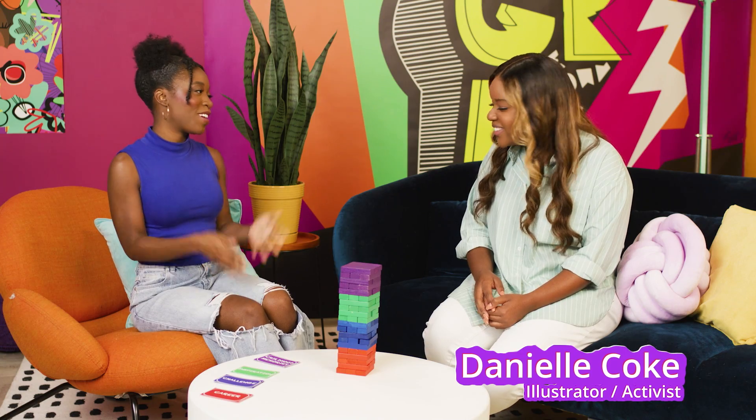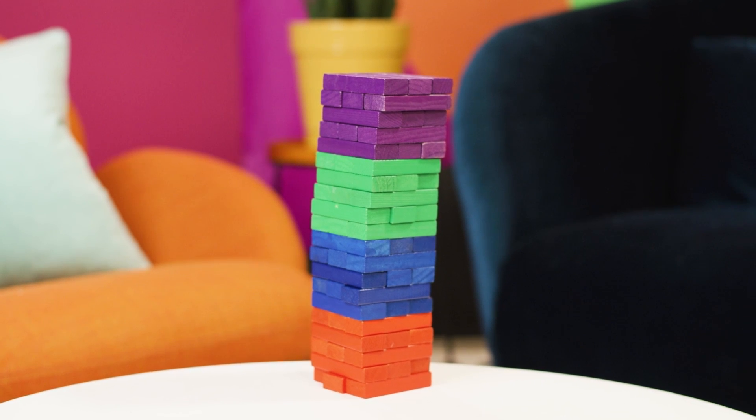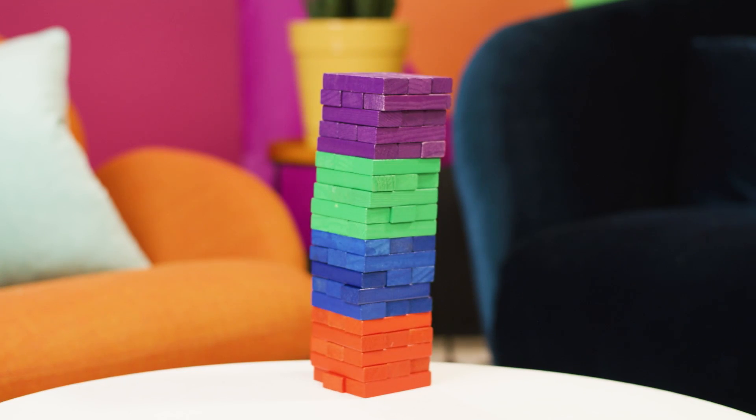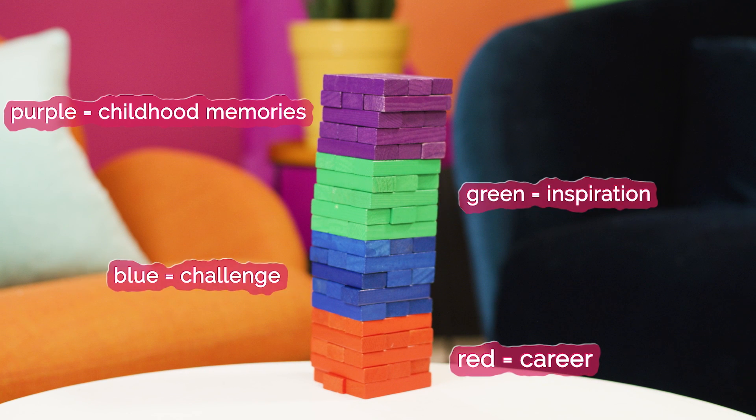Thank you so much for coming by, and welcome to the Code Zone. Today we're going to be playing Jenga to get to know you better. Each of us will remove one block and place it at the top of the tower without making it collapse. The tower has four different colors — each color represents a theme: purple for childhood memories, red for career, green for inspiration, and blue for a challenge.